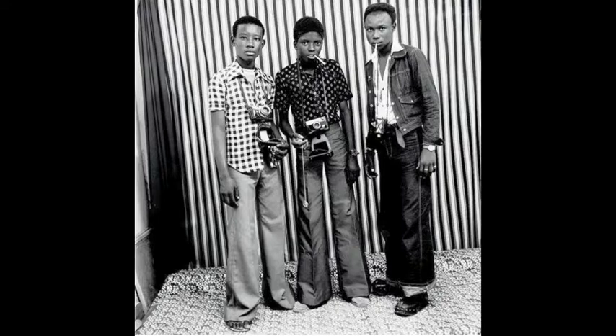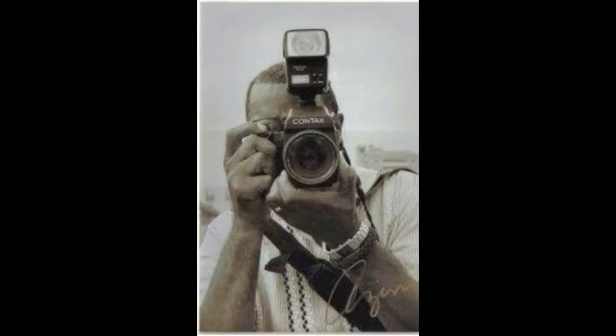Then we have Malik Sidibe. Mind you, this is in 1962. Malik Sidibe was a photographer for Mali, and this is a studio. It doesn't look like a bad studio at all — it actually looks like a really unique studio. Look at even the cameras some of the youngsters are holding in the shot. Then you have Jamal Sabas, who was a documentarian in New York City in the 1980s, and this is what we also know of photography today.